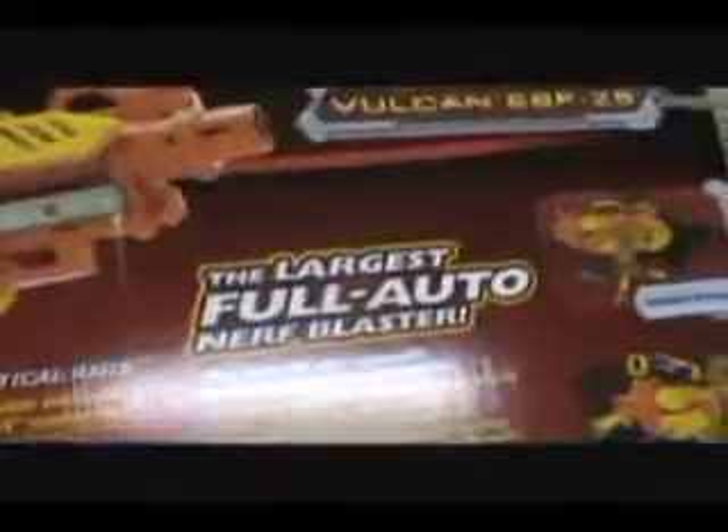Largest full-auto Nerf Blaster, just saying. You can customize it in many ways, as you guys can see. This is a doctor at work opening this. Takes real skill. Let's see what we've got here. Watch yourself. Brace yourself.